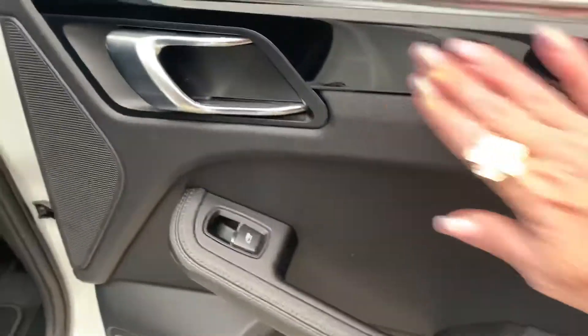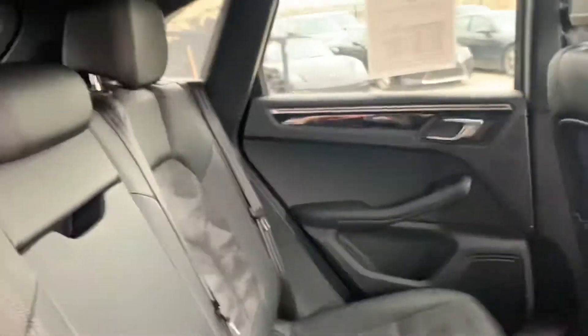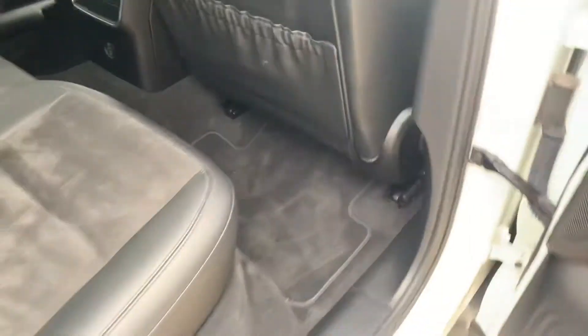Let's take a peek at the inside. It's got the Alcantara suede inserts, we've got the high-gloss black. Really nice and clean interior. Even though it needs a detail, there's no weird smells or anything like that. Great big panoramic sunroof — nice and clean. The seats look good; I don't see any wear or anything like that on them.